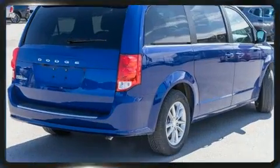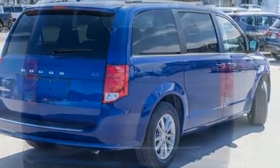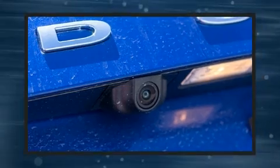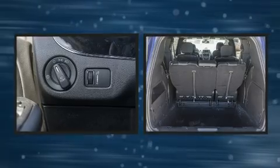Dodge prioritized comfort and style by including adjustable headrests in all seating positions, heated seats, a power liftgate, and more. Storage solutions are integrated throughout the interior, demonstrating thoughtful attention to detail.